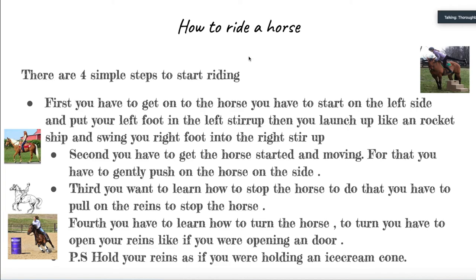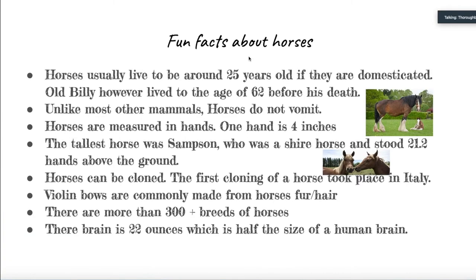Now it's time for our fun facts slide — this is our last slide of information. Our first fun fact is that horses usually live up to 25 years when domesticated, but Old Billy, however, lived up to 62 before his death. Next, horses do not vomit, unlike many mammals — even if they wanted to, they can't.